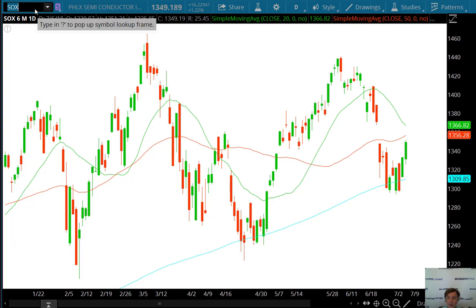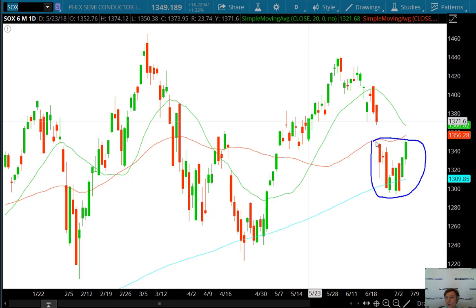Notice what the SOX is doing — no big surprise. The semiconductor index has the exact same pattern going on and also has a gap to fill up in here.